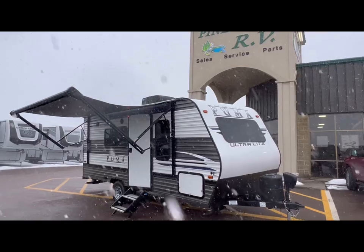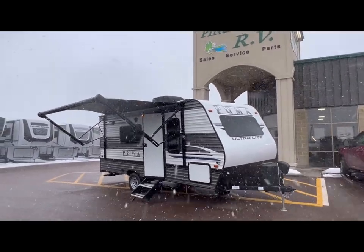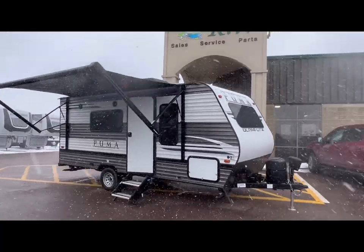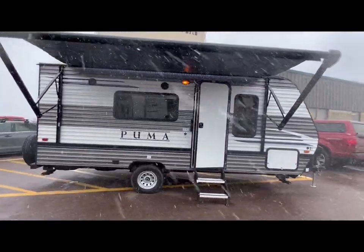It's April folks! It was sunny today. I thought I'd come out and do another video, but looks like Mr. Weatherman decided to snow. What the heck? Alright, let's take a look.